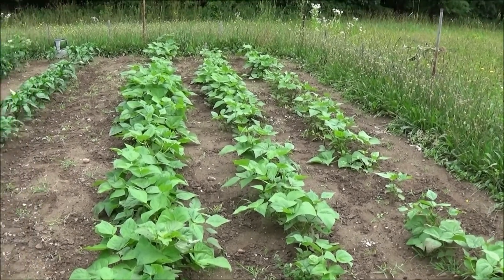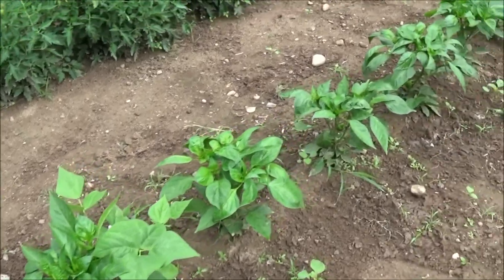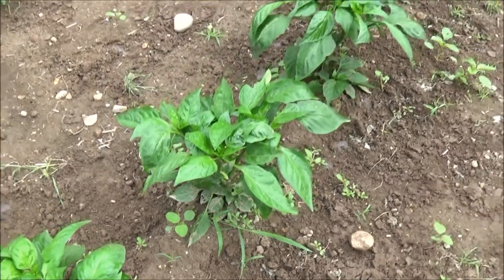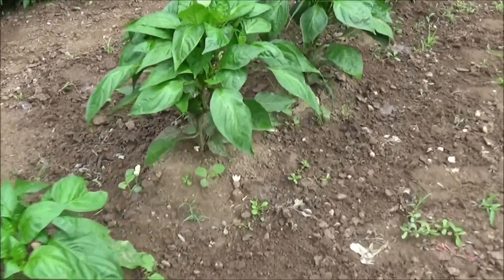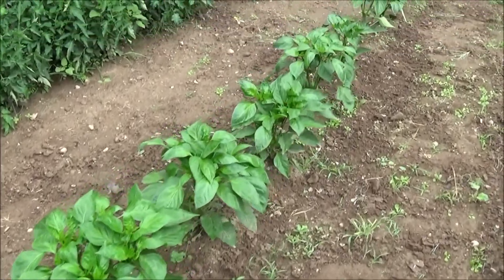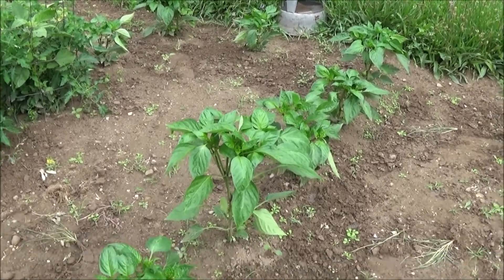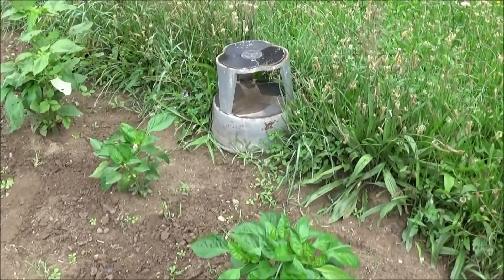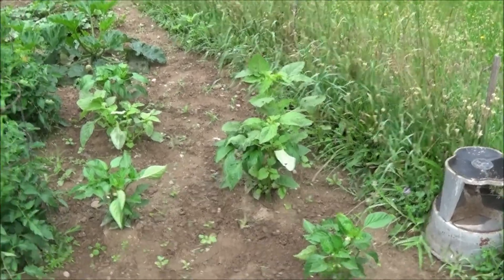My bell peppers got flowers on them. You can see down there's a big old bell pepper sitting on the ground, and I've got bell peppers on every one of these guys. These are nice and bushy. Bell peppers are going to be great — I'm going to rock some bell peppers out of here. Got a big old weed in that one I gotta take care of.